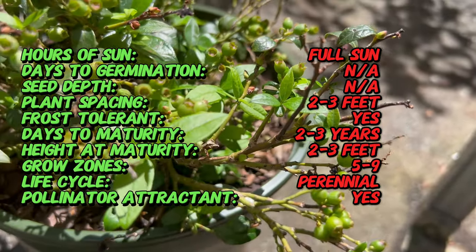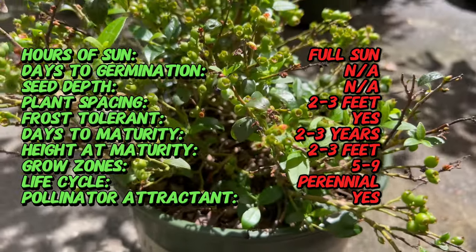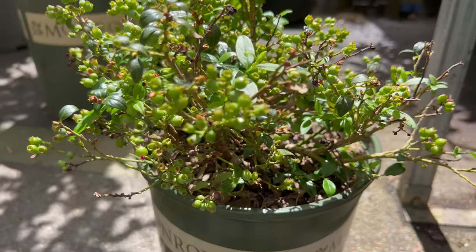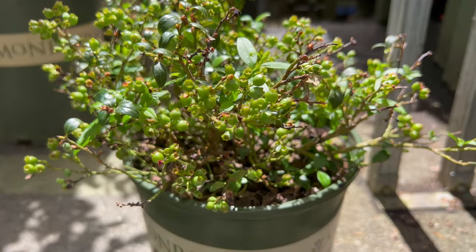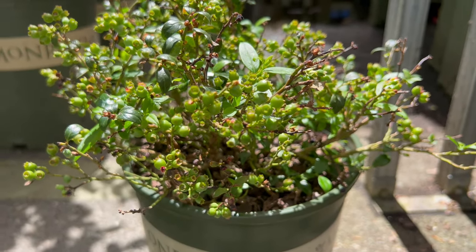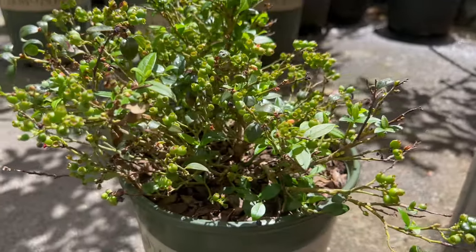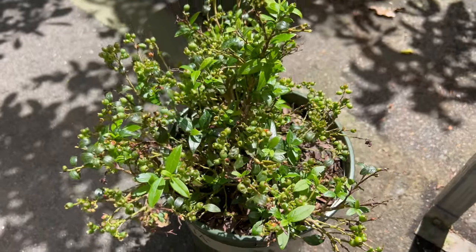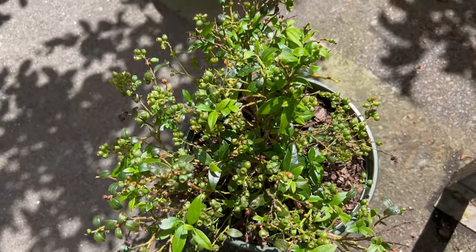To cultivate Blueberry Bountiful Baby successfully, provide a sunny to partially shaded location with acidic, well-drained soil enriched with organic matter. Plant Bountiful Baby bushes in spring or early fall, spacing them 18 to 24 inches apart in rows or beds to allow for air circulation and development. Water regularly, especially during dry periods or when fruits are forming, to keep the soil consistently moist but not waterlogged.